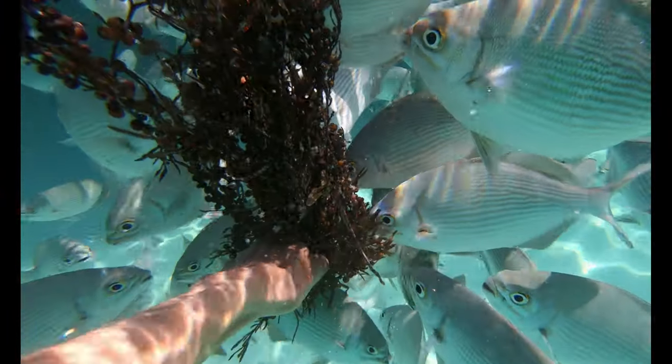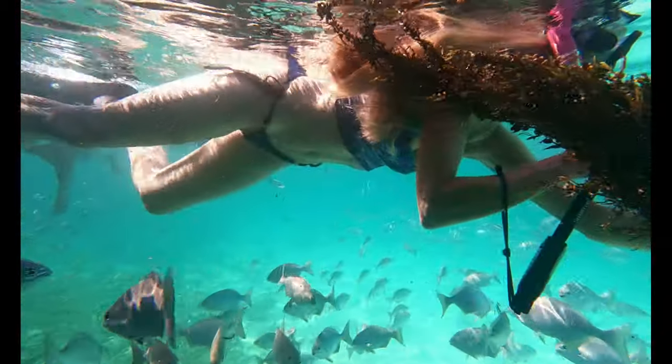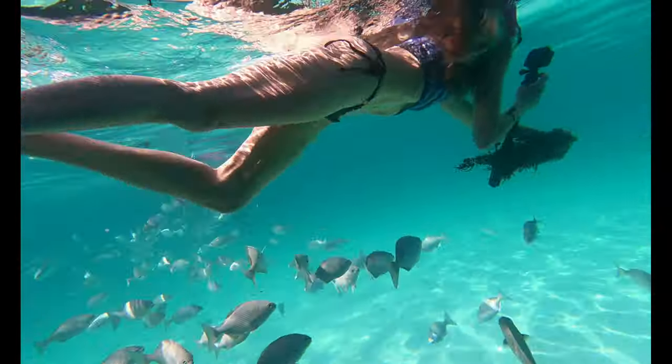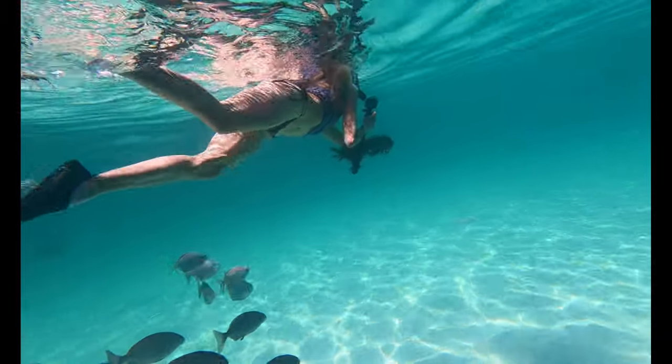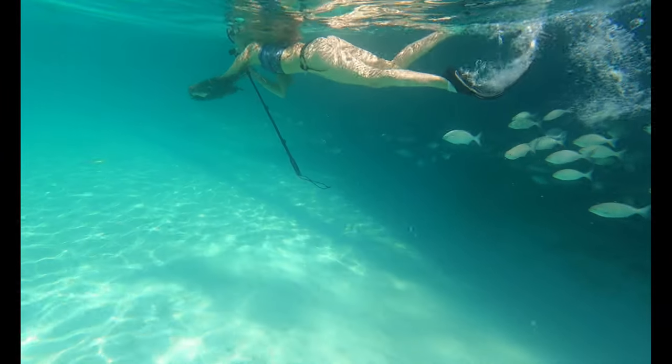Lots of fish snack on these little grapes. The gray chubs are especially fond of them — on an earlier day we saw little pieces of the grapes floating around and these fish really going for it, so I thought for sure I was going to bring some to the reef so I could have a real immersed experience with these cute little fish.